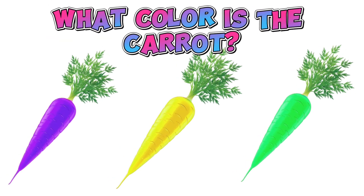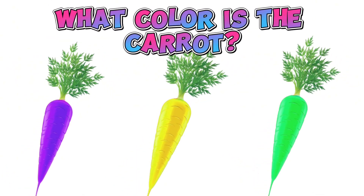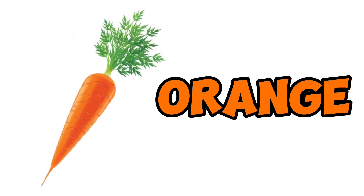What color is a carrot? Carrot is orange.